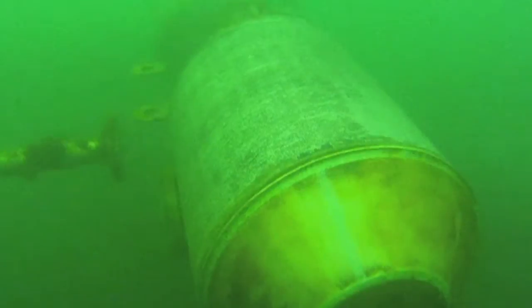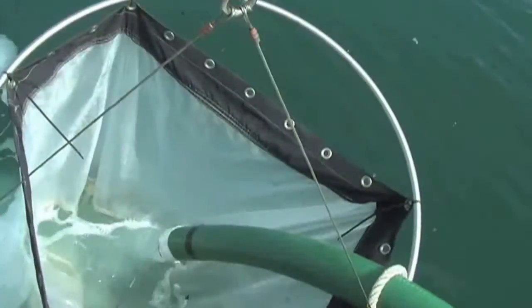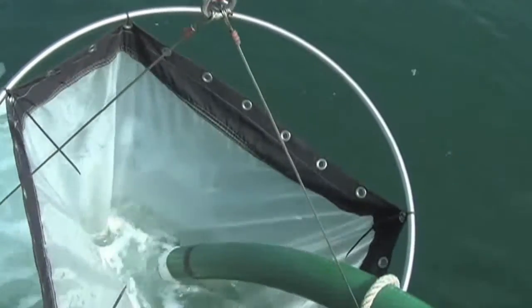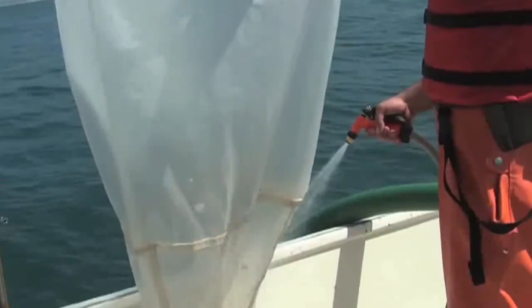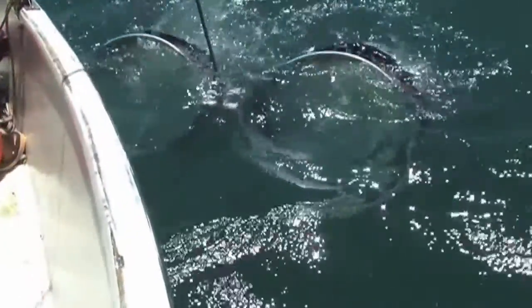Impacts on marine life from seawater intakes poses another challenge for desal projects. However, recent studies have found that appropriately sited, designed, and operated seawater intakes can minimize the impacts on marine species. The West Basin Municipal Water District is studying wedge wire screens at its desal testing facility in Redondo Beach, California.